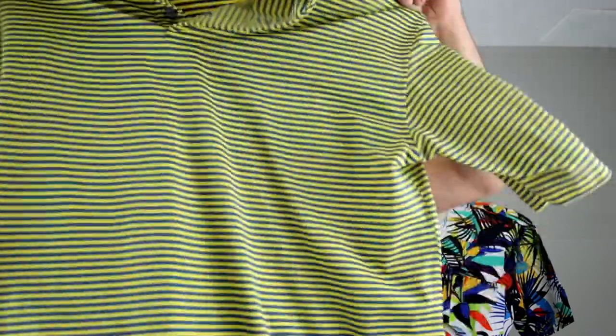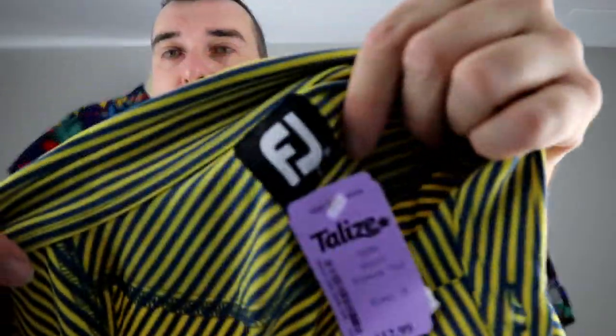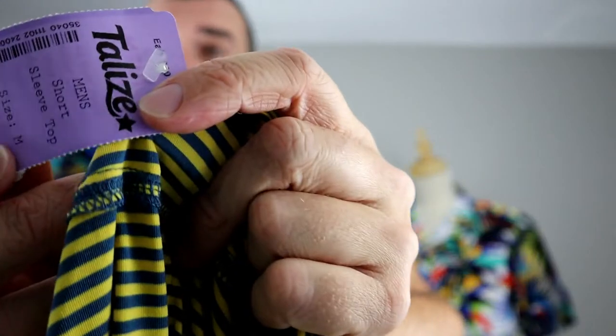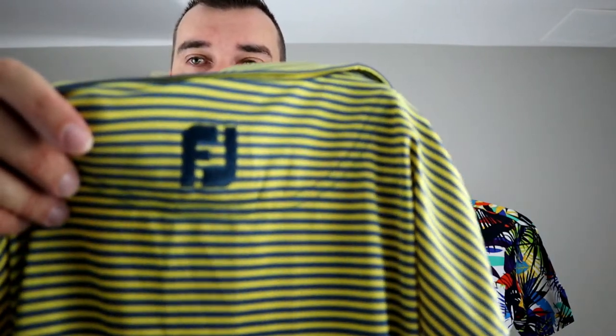We got a Foot Joy polo. Foot Joy is a really good golf brand. Polos here are ridiculously priced — $12.99, so $13 — we paid $6.50. With Foot Joy, we generally only pick it up if it has the logo displayed on the outside of the clothing. As you can see, it is there. If there's no logo on the front or back, we would generally pass.